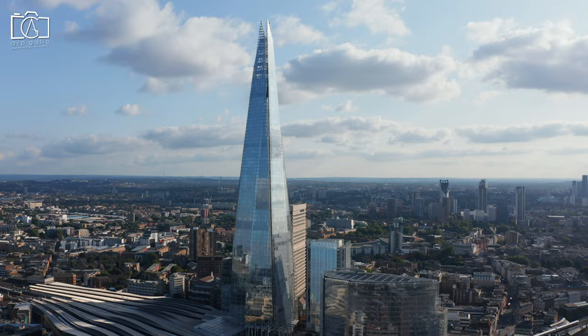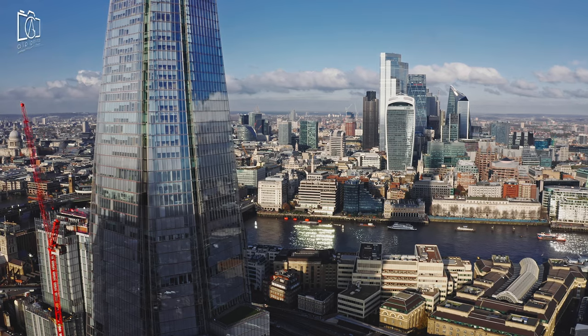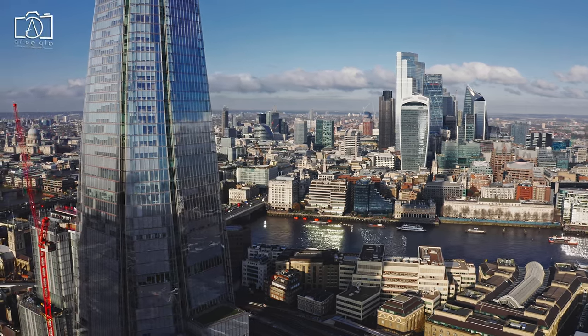Offering breathtaking views of London, the Shard — Western Europe's tallest building — is located nearby. It features an observation deck, restaurants, and a unique chance to see the city from a bird's-eye view.